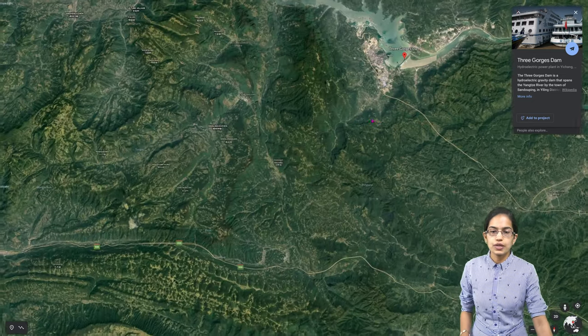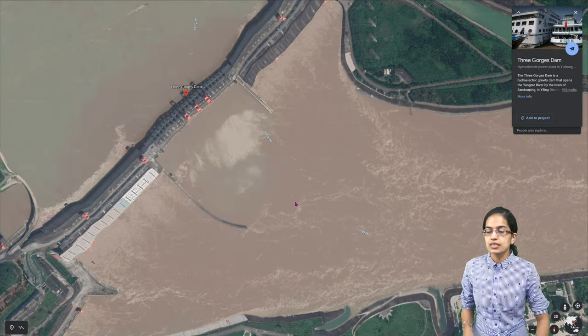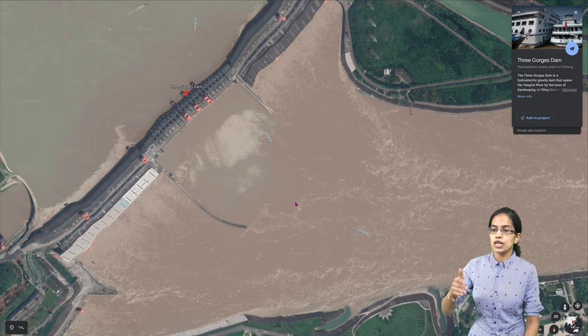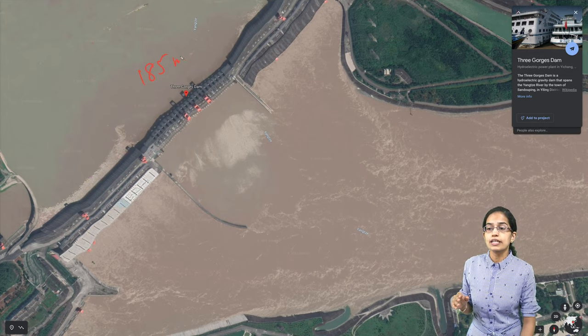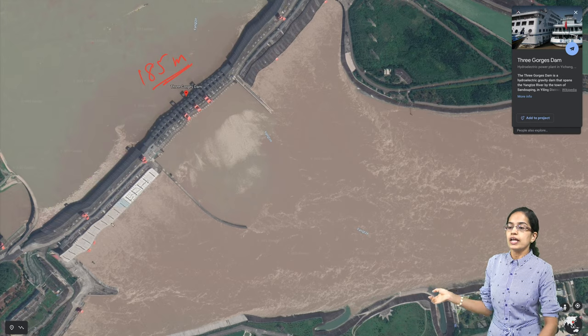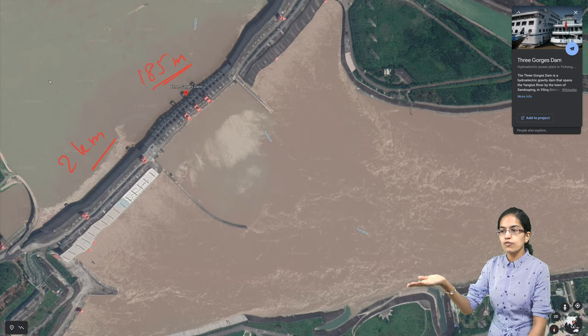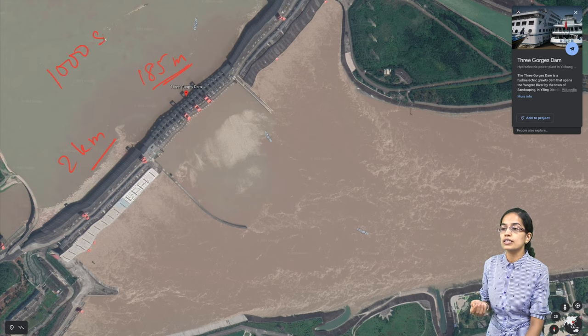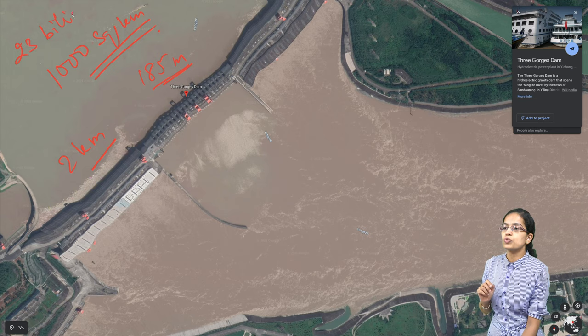If we go into the intricacies of the dam, as you can see here, this dam is nearly 60 floors high — nearly 185 meters in height. In terms of length, it is more than 2 kilometers. The reservoir it holds is more than 1,000 square kilometers. Besides this, nearly 23 billion euros were spent to complete this dam.